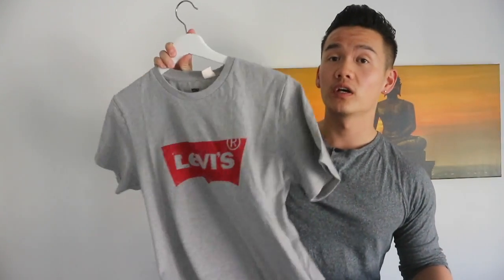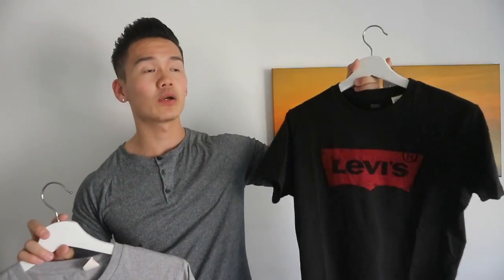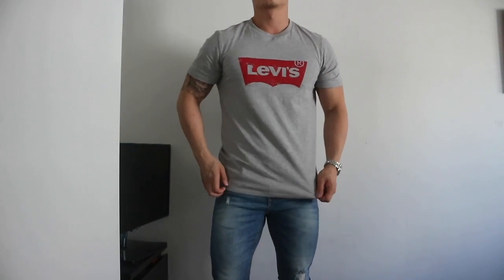I went to Levi's — the jeans are very popular and many people asked me to do outfit videos with Levi's jeans. I tried so many pairs but the fit and material didn't appeal to me, so in the end I didn't purchase any jeans. What I did buy were two t-shirts: this grey one with the Levi's logo and a black one.